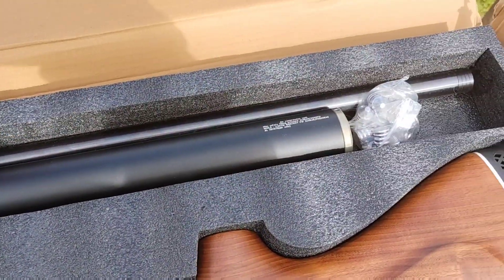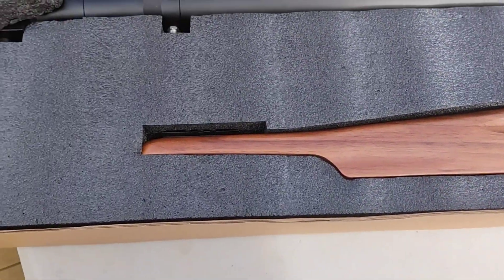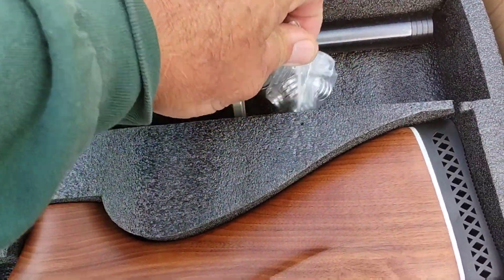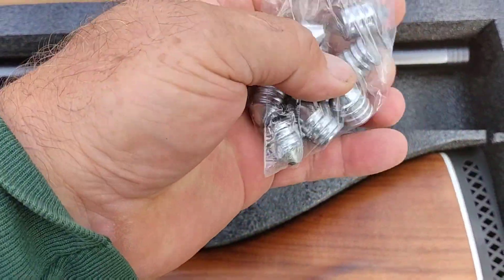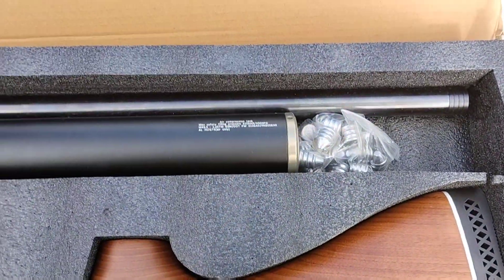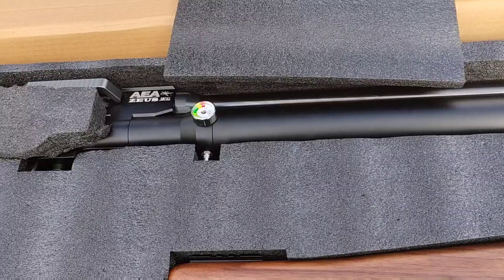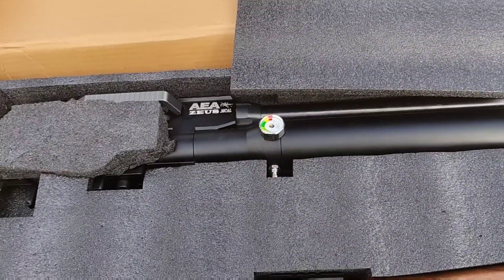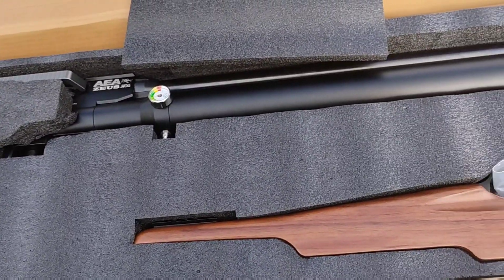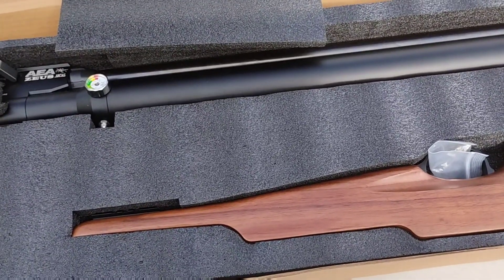He sent me this to do some testing — power test and accuracy test. He also sent me a few of his cast 440 grain slugs. We're going to see how good they shoot. I've got some more slugs to try in it when they come in. Chad was nice enough to send me this, and I'll accuracy test it from 50 yards up to 200 yards here at my house.